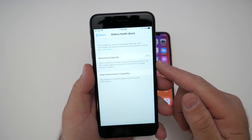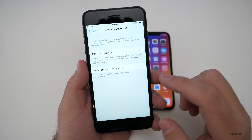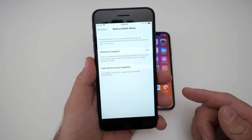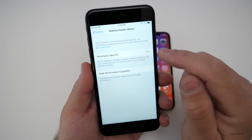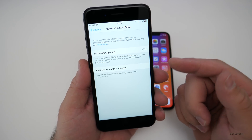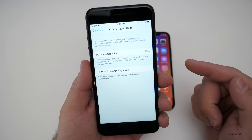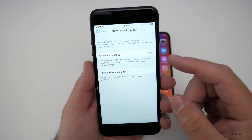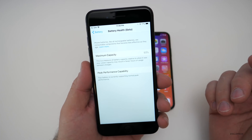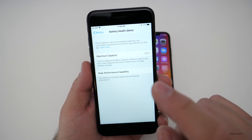Once it falls below 80%, the phone will start to throttle or slow down because it doesn't have enough voltage to provide peak performance. If it's not doing that, you'll have the option to perform at peak performance and risk the phone shutting off, or you can have it throttled and get the battery replaced at a later date.